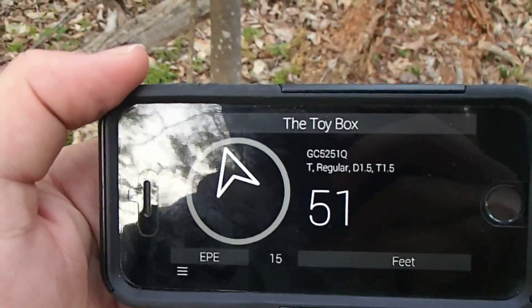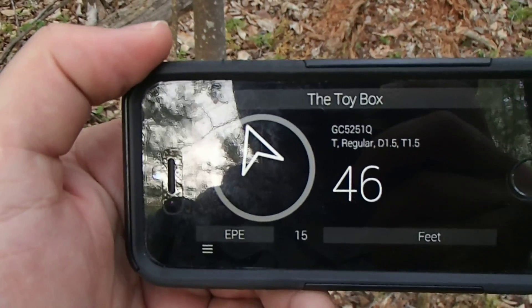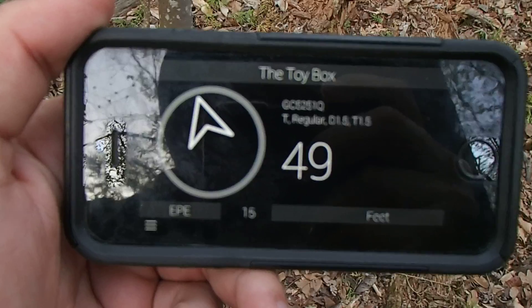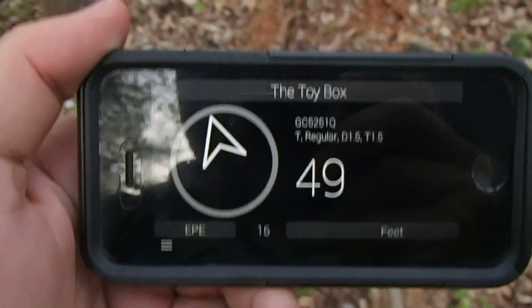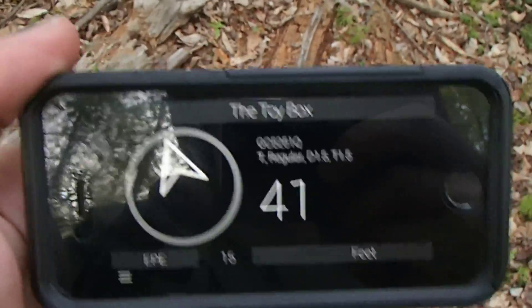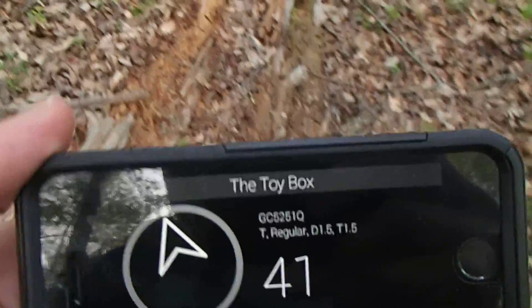And from here you can see I'm looking for a traditional, regular cache — difficulty one and a half, terrain one and a half. My EPE, the estimated position error, is 15 feet. Good signal.